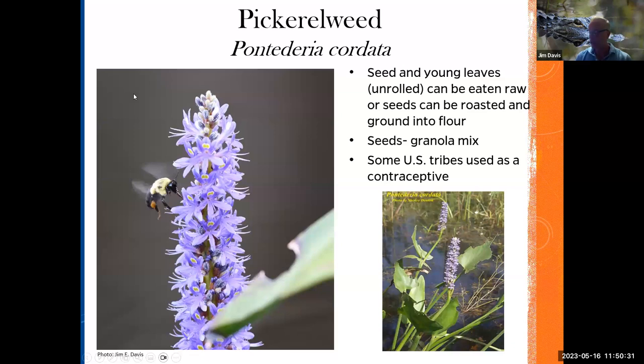How about a wetland plant — this is pickerelweed. The seeds and young unrolled leaves can be eaten raw. Seeds were roasted and ground into a flour, kind of like a granola mix. Some U.S. tribes used it as a contraceptive — did it work? I don't know, but that's what they used it for. It has a pretty cool blue flower. It's not the invasive water hyacinth. It's a great pollinator plant — bumble bees and all sorts of different pollinators feed on it. Great for pond edges.